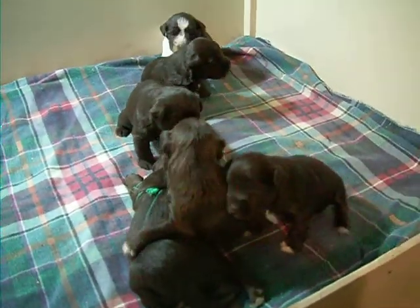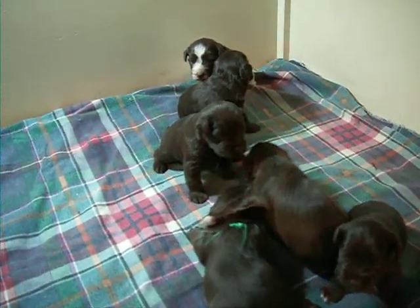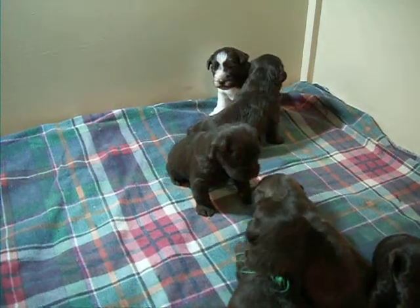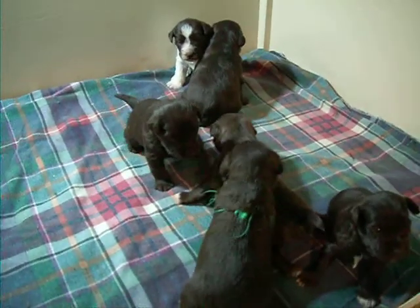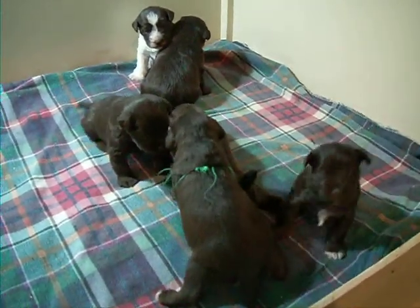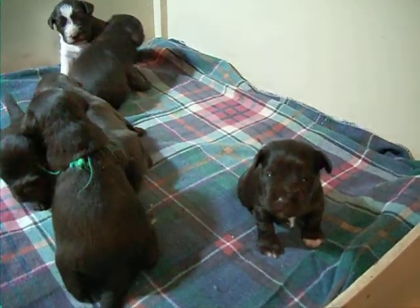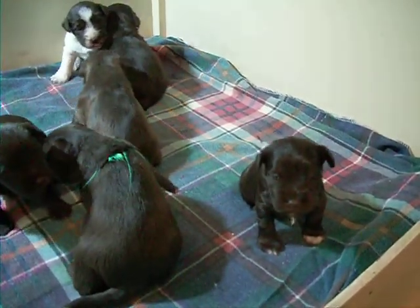Anyway, there's Aubrey's puppies at two weeks, now that they've all opened their eyes. That's the little girl with the dog tail right there looking at us. Hi sweetie, what's up?